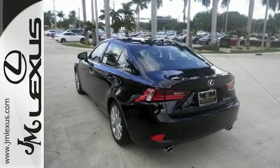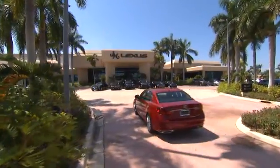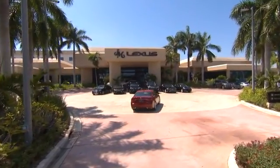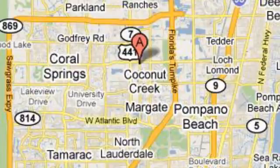Test drive it today. J.M. Lexus, the world's number one Lexus dealer since 1992. We're conveniently located just east of 441 on Sample Road in Margate, Florida, just west of the Turnpike.